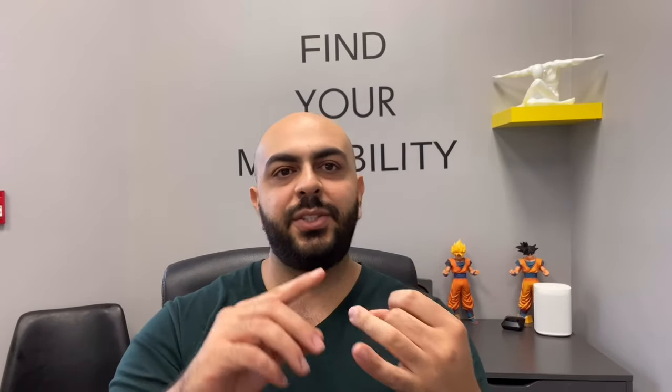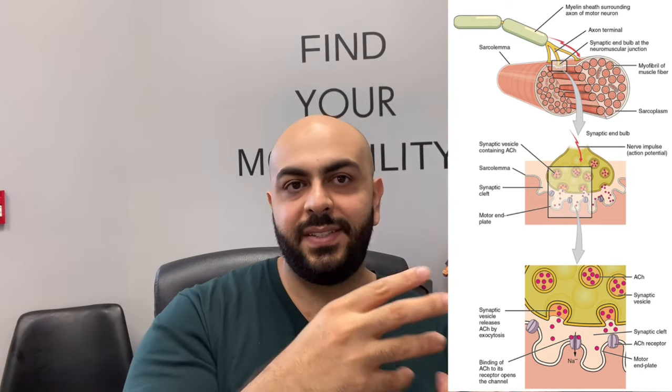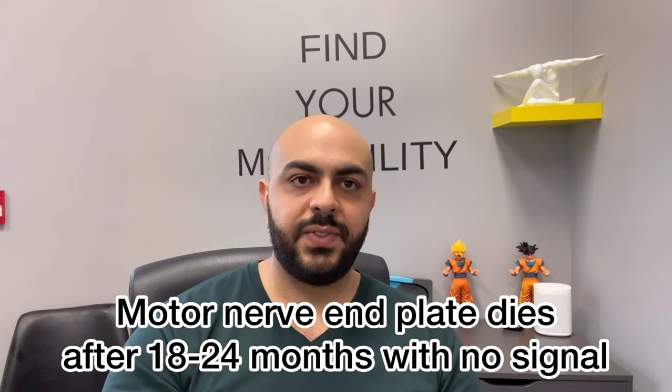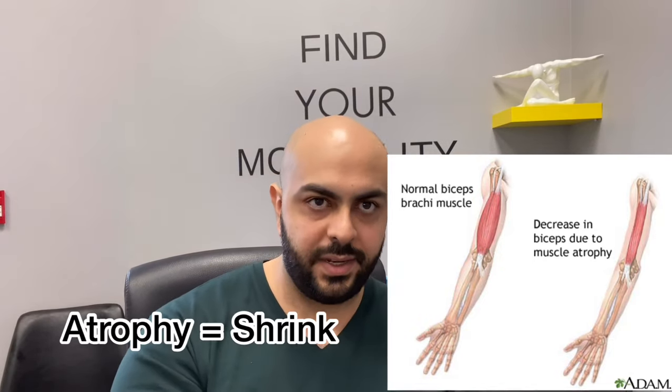Sensory nerves, responsible for touch, pressure, vibration, and temperature, are very resilient and can actually recover long after an injury — sometimes months or even years later. Motor nerves, which control your muscles, are quite sensitive due to their anatomy. They're like an electrical cable that attaches to a muscle via a structure called an end plate. The end plate needs a constant signal from a nerve to stay active and healthy. If an end plate doesn't receive nerve signal for approximately 18 to 24 months, it will slowly die off, and the muscle attached to it will atrophy and also die off.